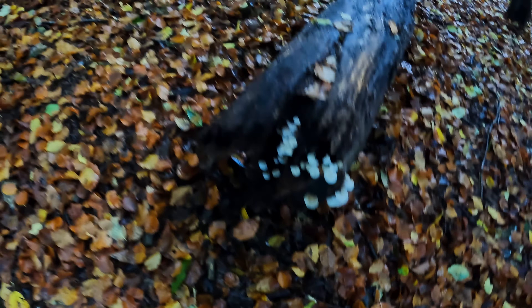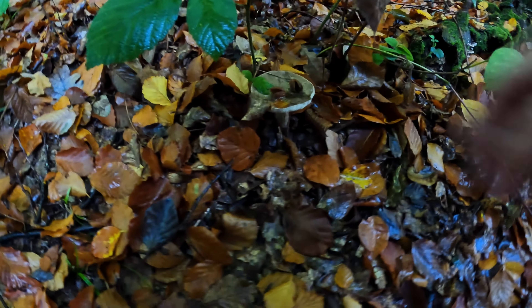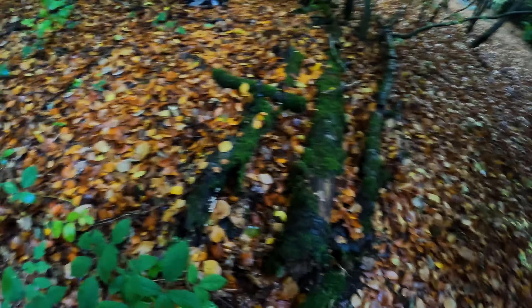They look like bonnets or a balloon on a really old little trunk. It's got white gills. It's quite funny — once you see one you start seeing others. There's some sulphur tuft over there at the base of that trunk.